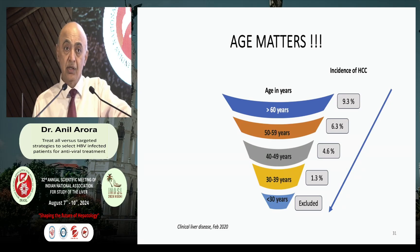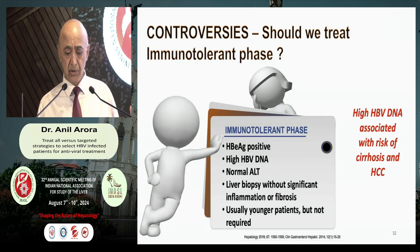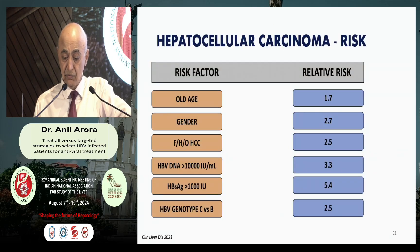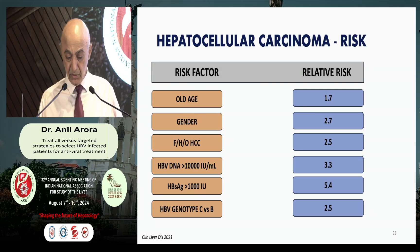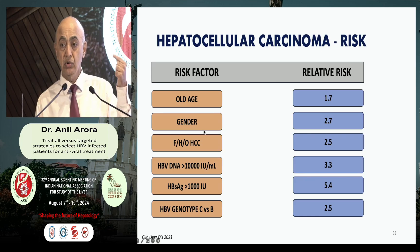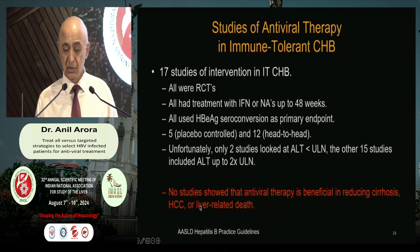In fact, 20% of HCCs tend to occur even at an age younger than 30 years. Why the controversy about not treating all? Because in the immune-tolerant phase there is high DNA, and we know the direct relationship between DNA level and HCC development. We tend to forget that HCC in HBV is also related not just to HBV DNA level alone, but to age, gender, family history of HCC, quantitative HBsAg, and genotype — factors never considered by the guidelines.